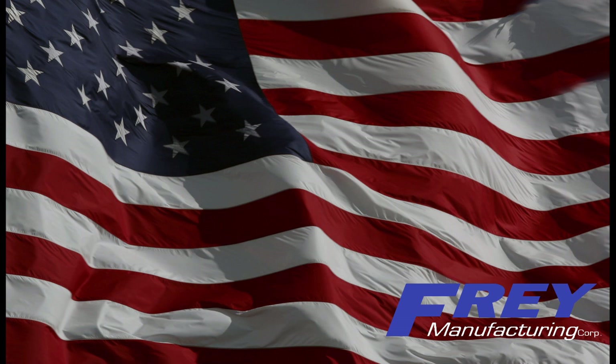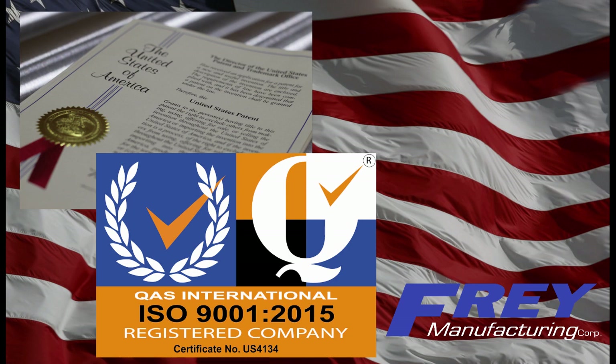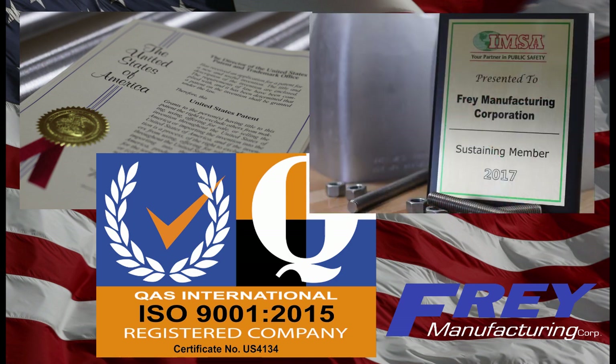Quality, integrity, and customer service are very important to us. When you go with Fry Manufacturing, you can count on products being made right here in the United States with certified metals. We have patented products, are an ISO 9001 company, and are a sustaining member in traffic associations.